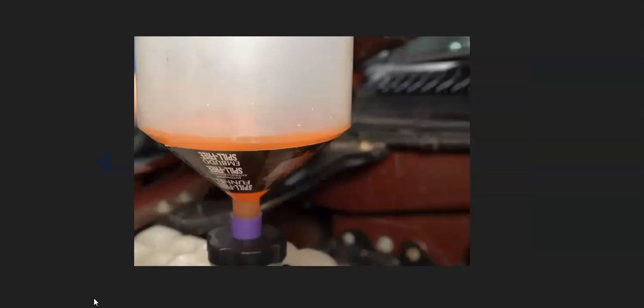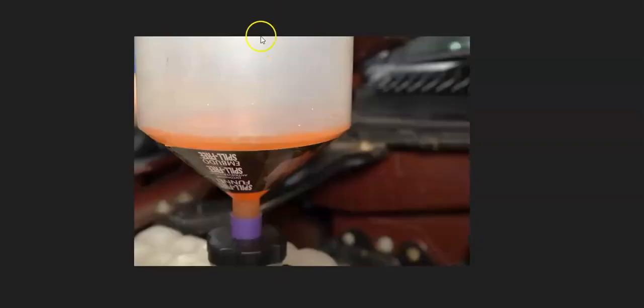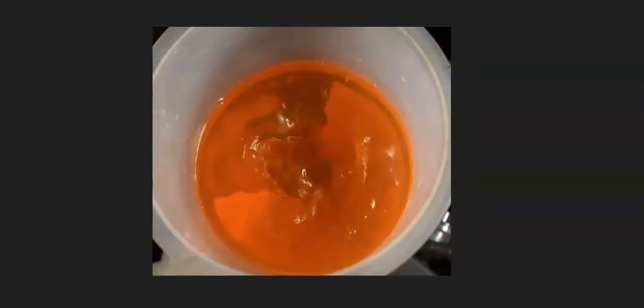The main method to get air pockets out of the coolant system is to take a jug, attach it to the coolant reservoir or in some cases the radiator, fill it up with coolant, and let the engine run. As the bubbles come out, coolant will go in and it'll slowly bleed the whole system. These jugs with this cap can be bought at automotive stores, or there are DIY homemade ones you can make.